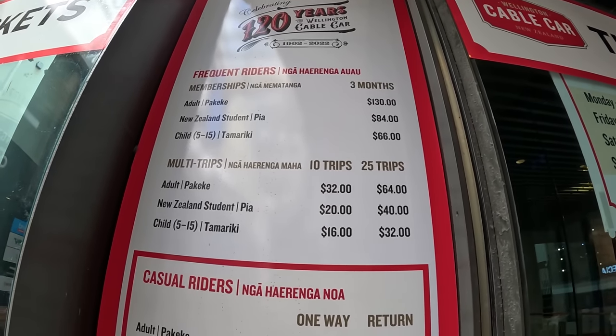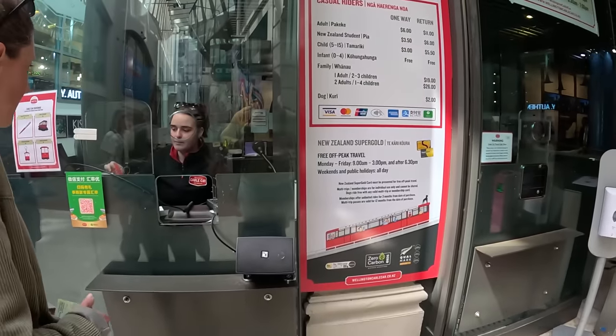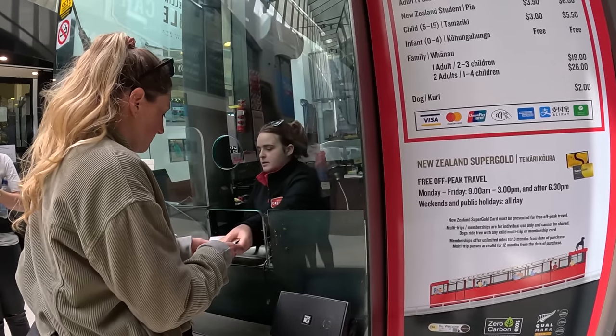Six dollars — not too bad! We can take the cable car up and then walk back down. We decided to go up and walk down. Just two one-way tickets, thank you very much!